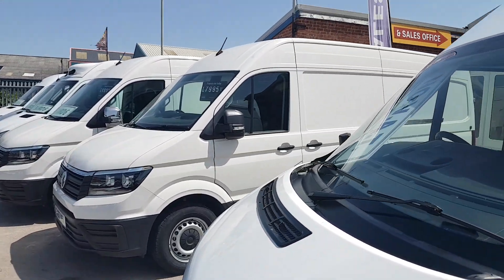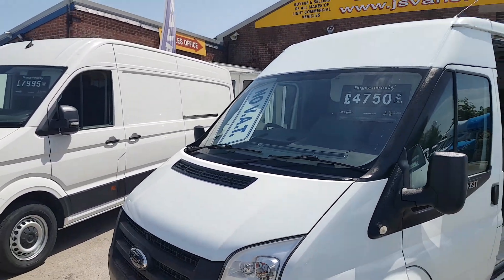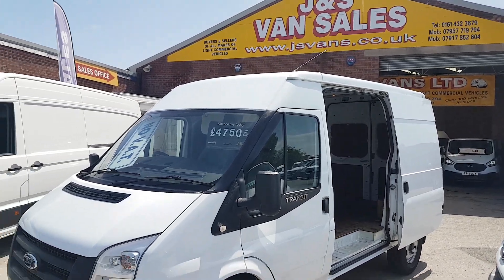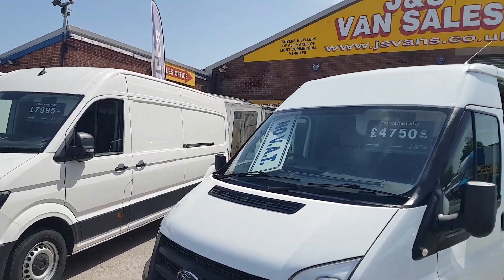It's £4,750. Cheap medium wheelbase, no VAT to pay. In stock, ready to go. Comes with a warranty at the screen price.